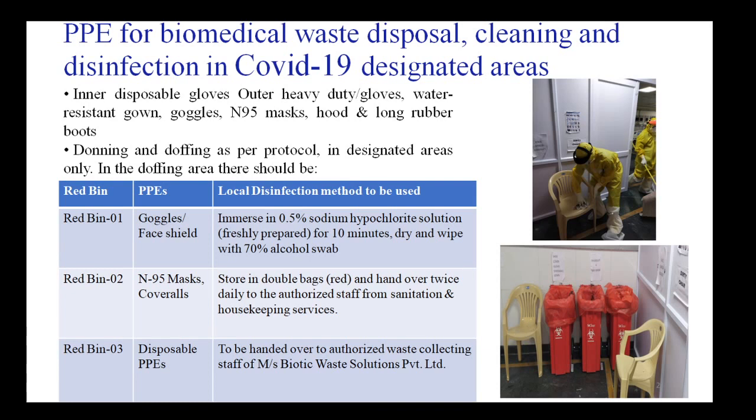The donning and doffing videos are available at covid.aims.edu. In the designated areas and in the doffing area, there should be three red bins, labeled either above or on the bins, so that each bin contains specific items. Bin number one is meant for goggles and face shields, which can be reused.